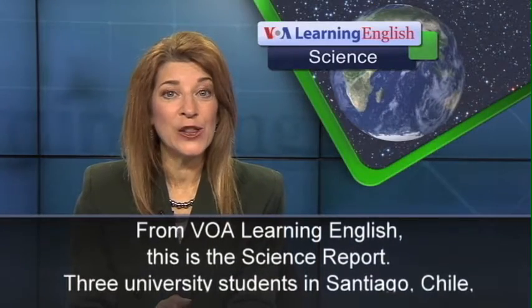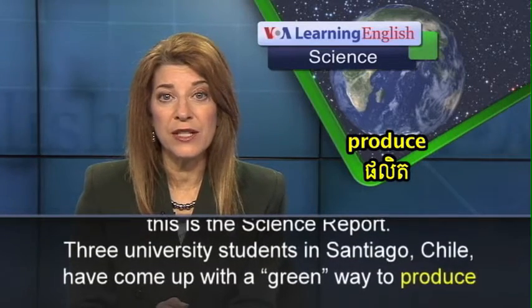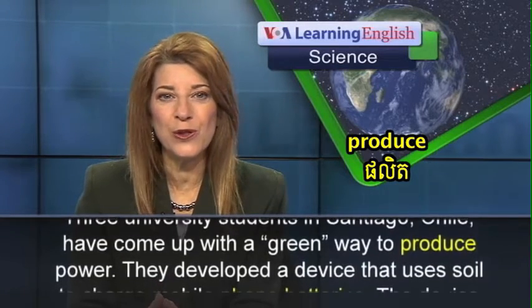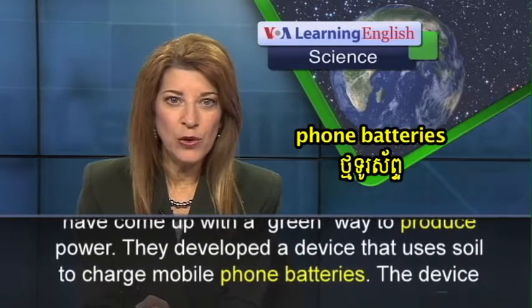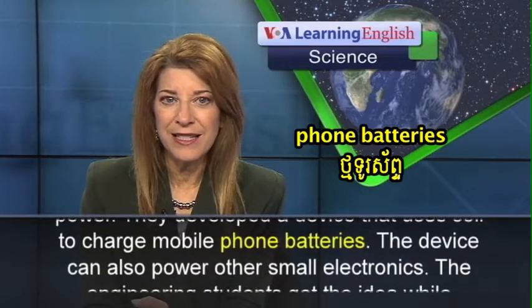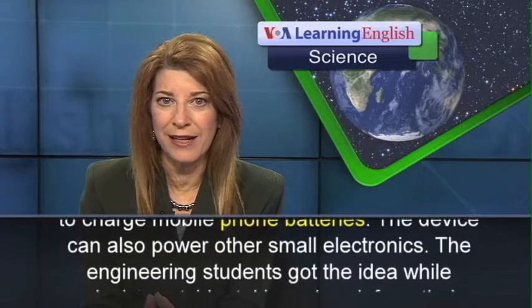From VOA Learning English, this is the Science Report. Three university students in Santiago, Chile, have come up with a green way to produce power. They developed a device that uses soil to charge mobile phone batteries. The device can also power other small electronics.